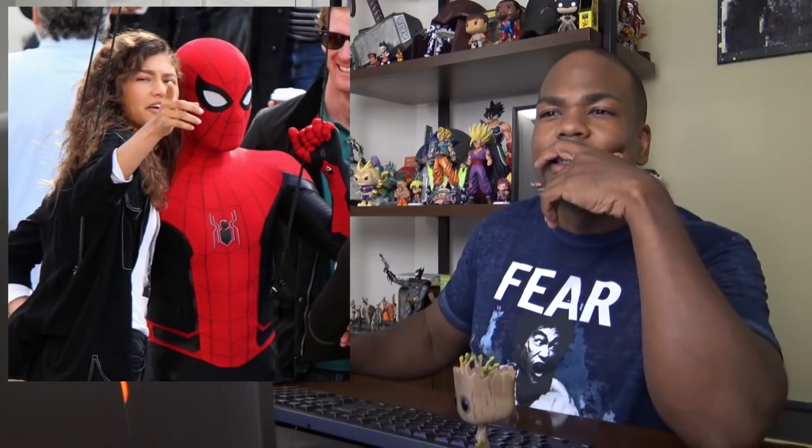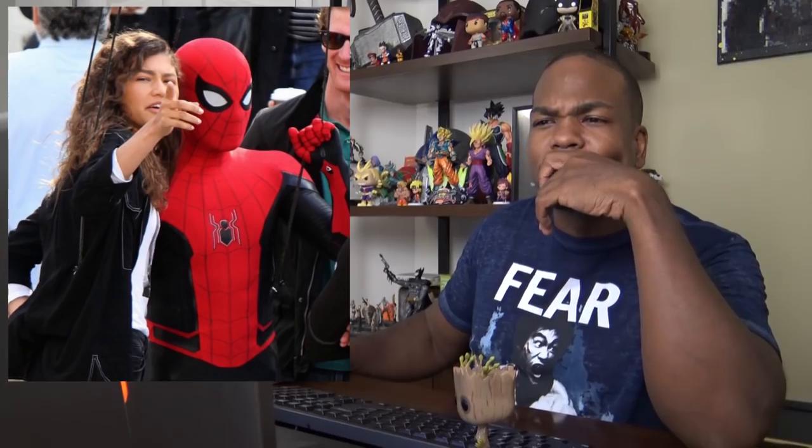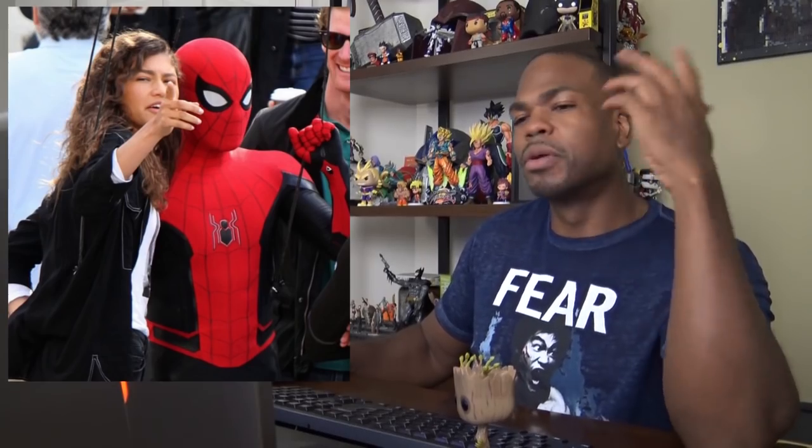Tom Holland, the Spider-Man. Let's see the pics here. Yeah, those are more red — more red around the hands. So it's a little bit different as far as the way it's accented. I actually like the blue, red and black one better. I like the blue, red and black one better. I mean, this is all right. I'm sure there's a story behind why.